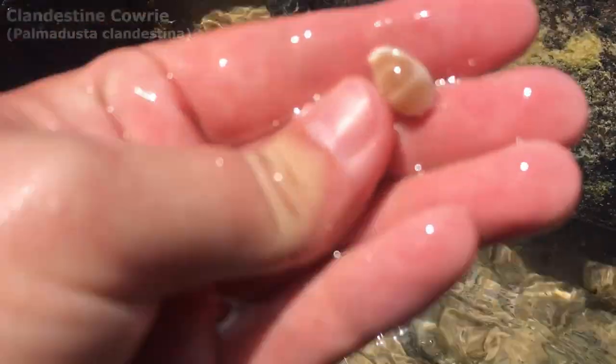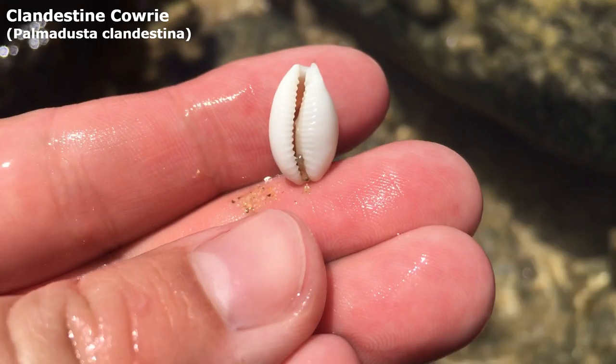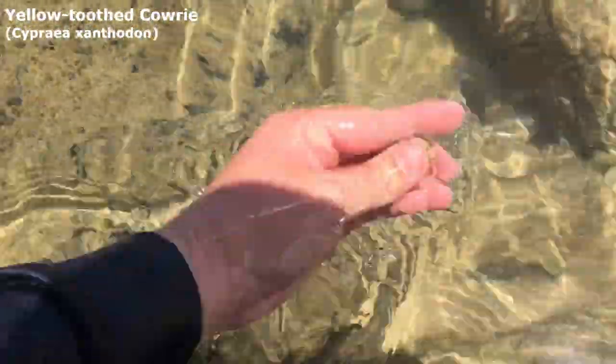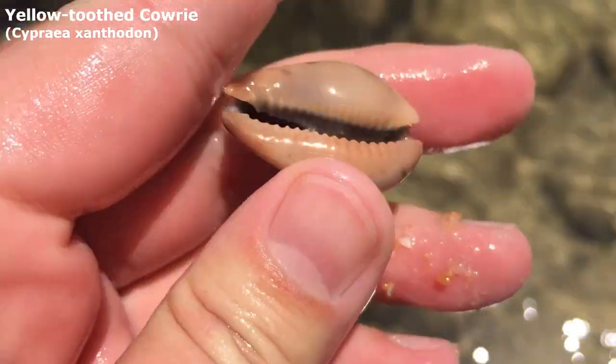Finally some cowrie teeth! I've been looking through almost half the beach now and haven't found really much of anything. Oh my, it's a lovely little clandestine cowrie — not even on the rock line either, awesome. And he looks like a big blue cowrie! Oh stretch — yep, he is a big blue cowrie, awesome.